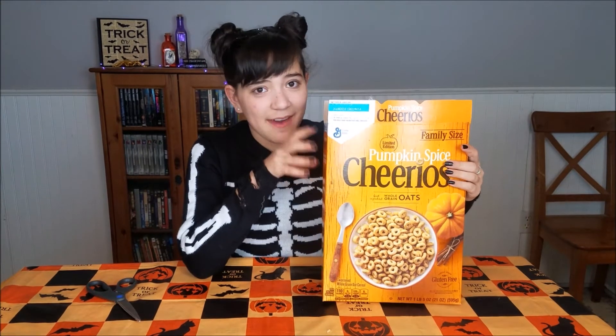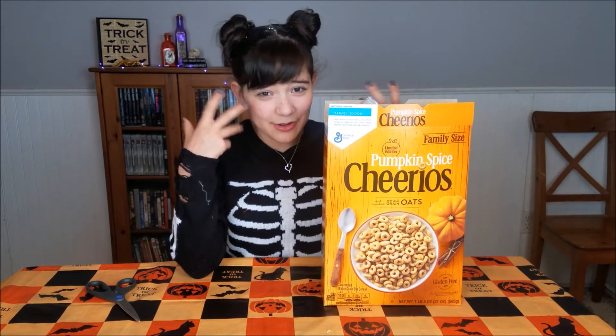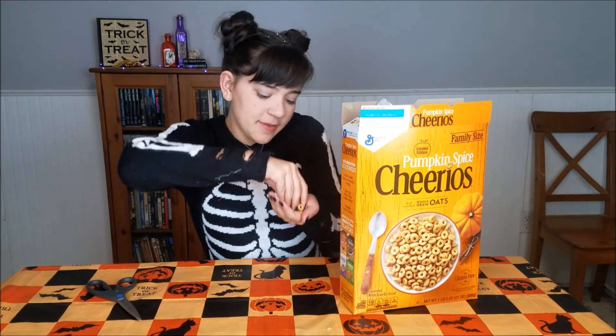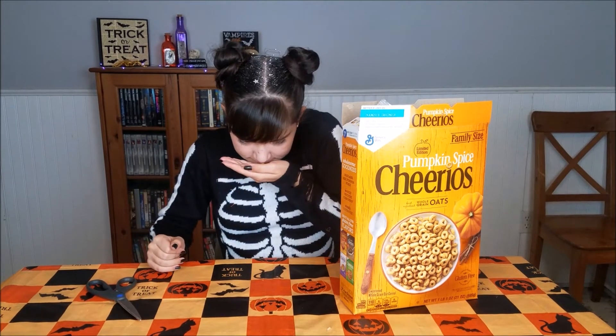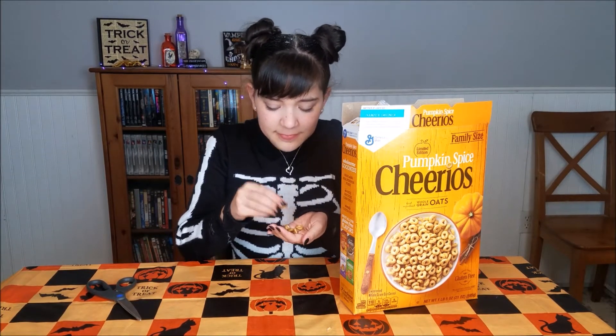It doesn't really have a super strong pumpkin smell — it just smells more grainy, like normal Cheerios. Let's try them. Here they are — they look just a little bit more orange than normal Cheerios. Now they smell a little bit more pumpkin-y, so let's try some.